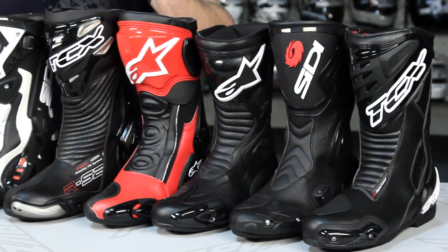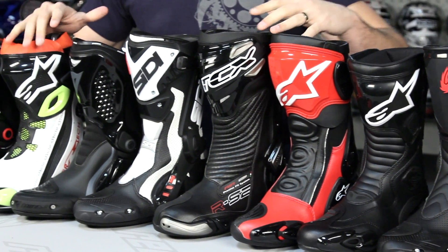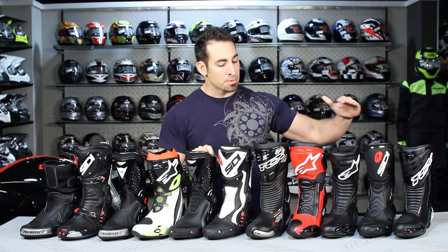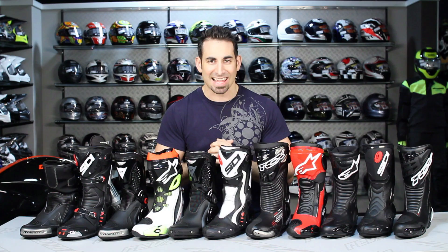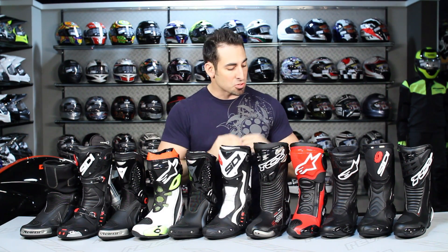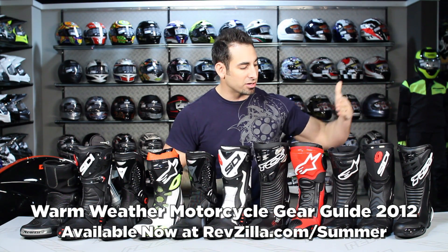Each year we break down what we believe are the best options for boots, for gloves, for a lot of different types of product. This happens to be race boots — obviously any of these boots are going to be super aggressive, super protective. Could you wear them on the street on your sport bike? Absolutely. But really how we have drawn the line here with the 12 or 11 boots in front of me are the best options at varying levels of protection and investment to get you to the track, to perform and allow you to be safe.